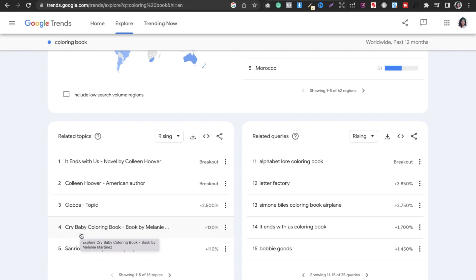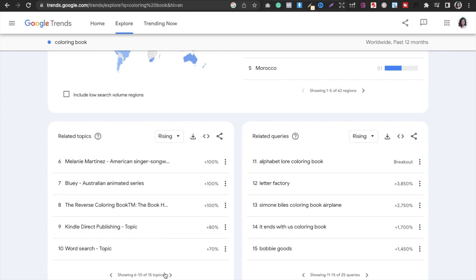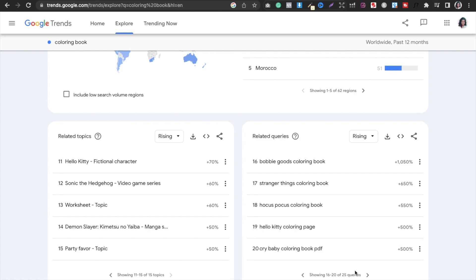If you see a Crybaby trend, instead of copying it, you can make something else related to babies that is not available on the Amazon market. You can explore related topics and search queries. For example, 'Hocus Pocus Coloring Books' — this is probably not a trademark, but you should check it out and see what the demand and results are.